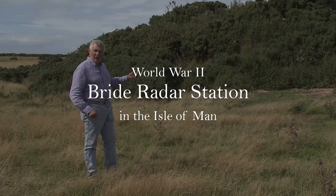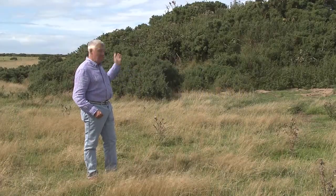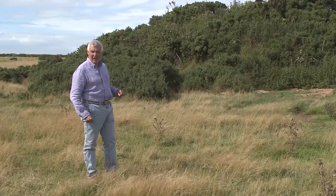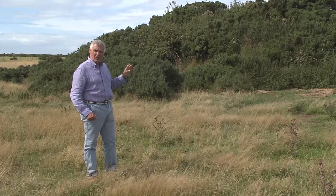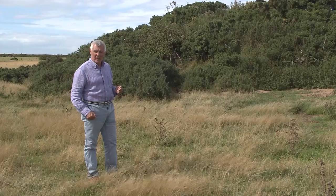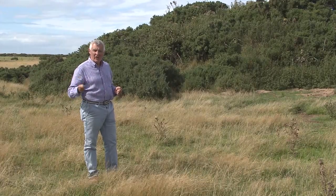Under this camouflage of earth and gorse is a massive concrete structure, just one of a number in the fields around here. They were actually radar stations, and they formed part of a chain of such stations right up the British Isles. There are three others on the Isle of Man, at Dolby, at Scarlet and at Craigneesh.